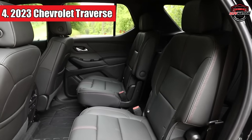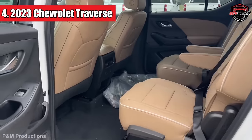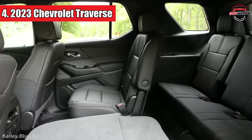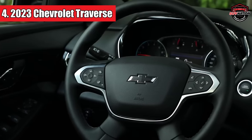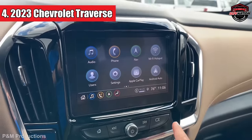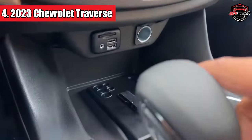To sum it up, the Chevrolet Traverse might not be a luxury powerhouse, but it ticks all the boxes for family needs. It's got space, power, and an affordable price tag. Just keep in mind that the fancier you go with the trim levels, the more you'll notice a difference in interior quality. But all in all, it's a solid choice.